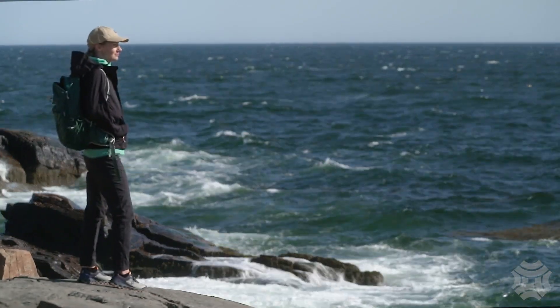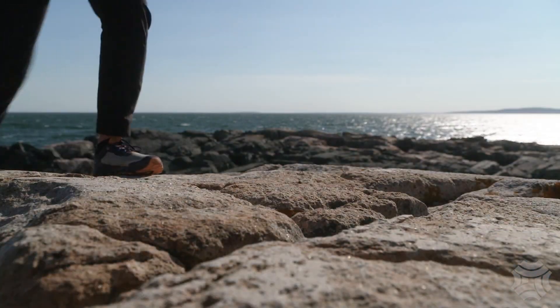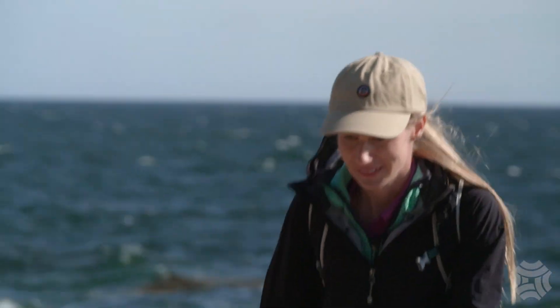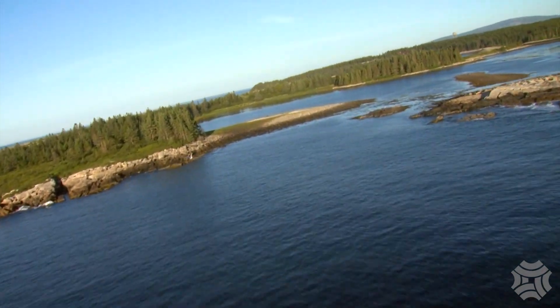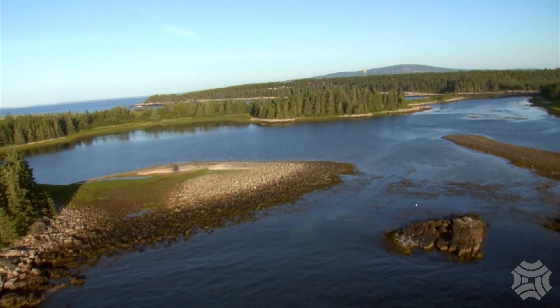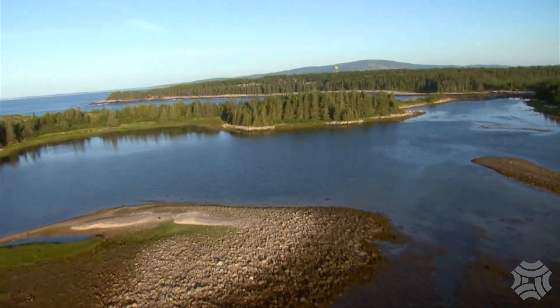It's a stunning day here on the Skutik Peninsula, the mainland portion of Acadia National Park. This morning, middle school students from Bar Harbor are arriving to embark on a great adventure. Over the next three days, they'll become scientists and explorers as they learn about this beautiful landscape and ocean hands-on.